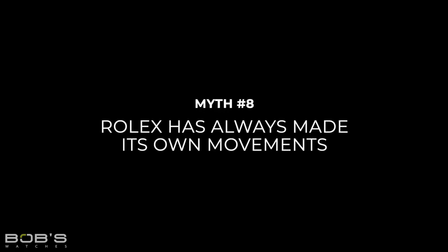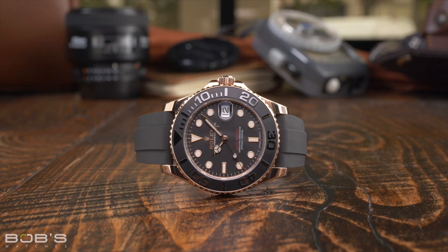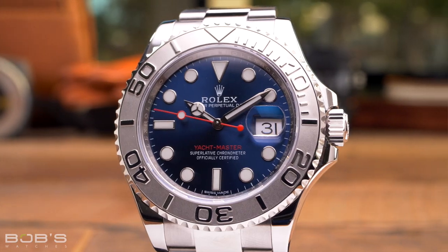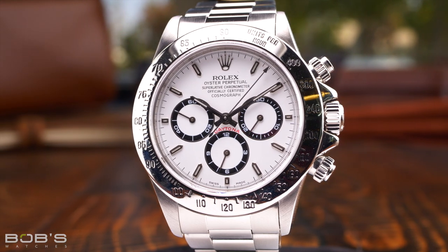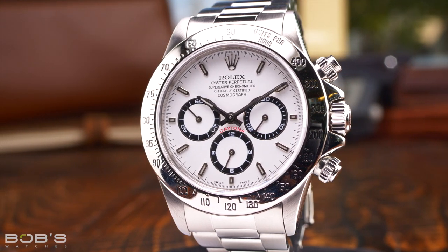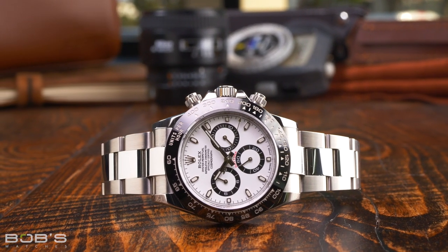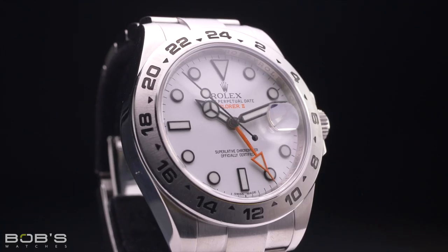Myth 8: Rolex has always made its own movements. Today, every single watch in Rolex's catalog is powered by an in-house movement, but this certainly was not always the case. When Rolex was first founded, the brand relied exclusively on outsourced movements, and even after striking an exclusive deal with movement manufacturer Egler in the 1930s, Rolex still used outsourced movements in some watches — most notably the Rolex Daytona, which did not receive an in-house caliber until relatively recently in 2000, when it transitioned away from a Zenith movement. Since then, all Rolex watches have featured in-house movements, but for the first 95 years of the brand's history, it was receiving movements from a third-party source.